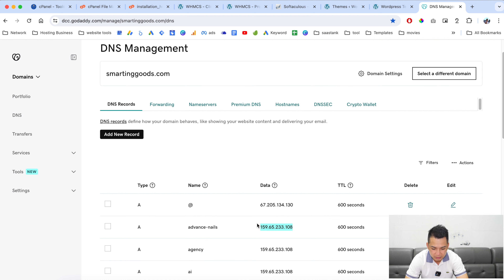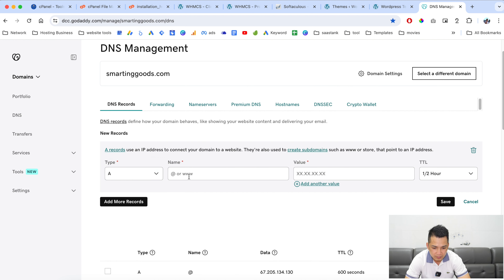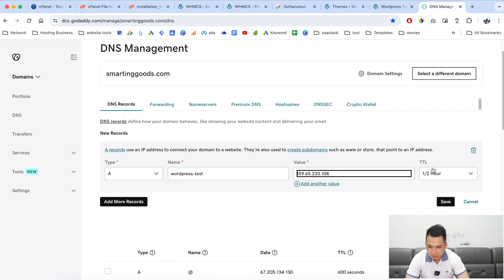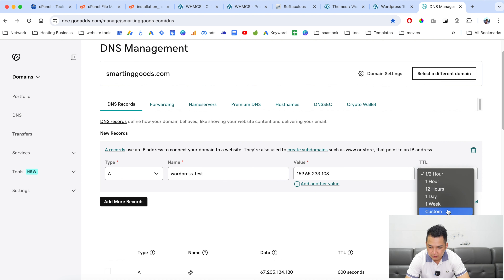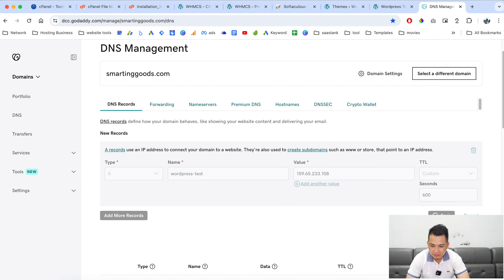Now let's create another subdomain for testing. Copy the IP address, go to your DNS manager, create a new A record, and call this one 'wordpress-test'. Set the TTL to 600 seconds and save the changes.